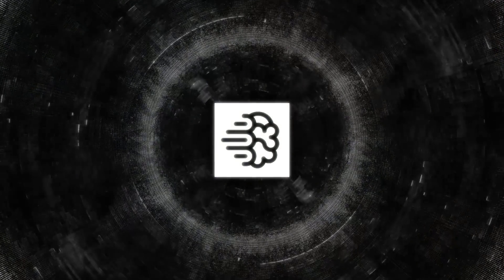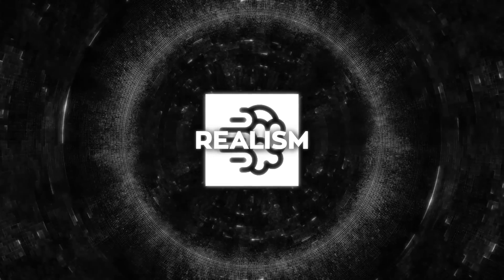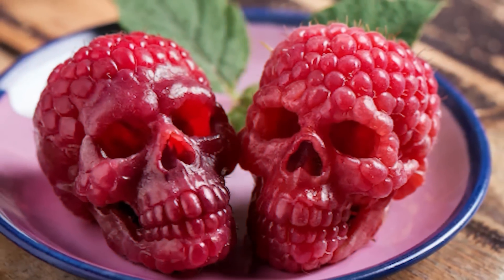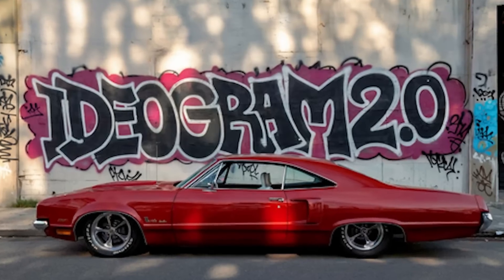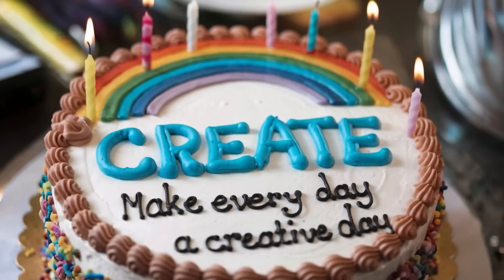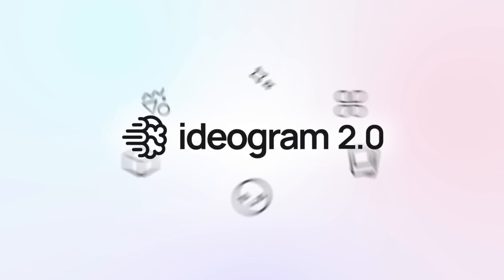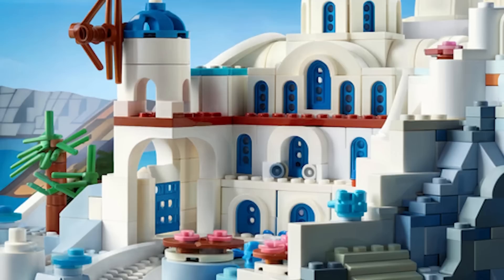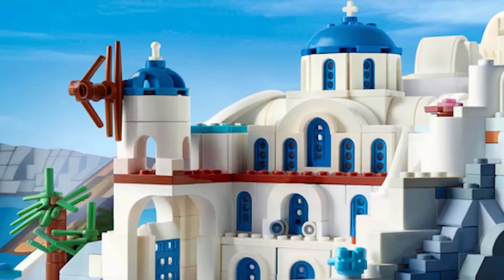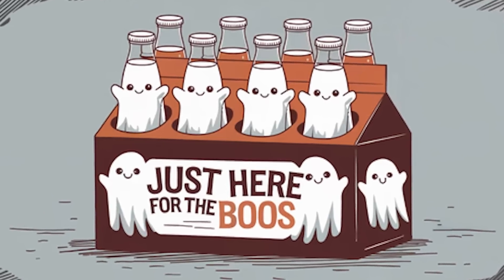One of the biggest things Ideagram 2.0 is bringing to the table is a serious upgrade in realism. If you're into creating images that look super lifelike, this is definitely something you'll want to check out. And it's not just about photorealism — they've also added a bunch of new features and presets that make it easier to create exactly what you're envisioning, whether that's a sleek 3D render, an anime-style character, or a detailed graphic design with some killer text.